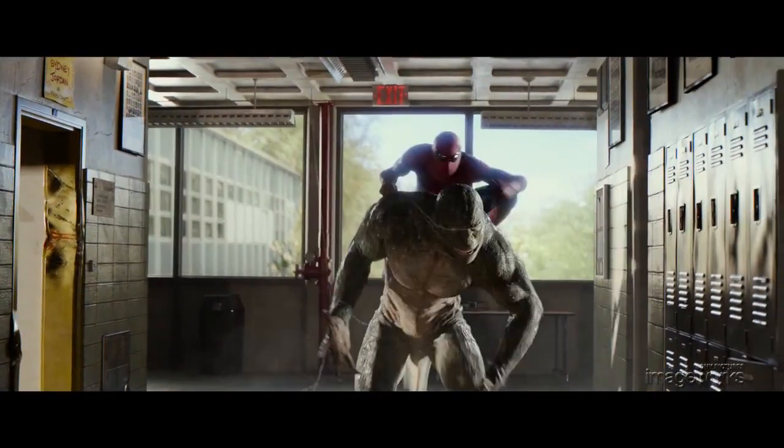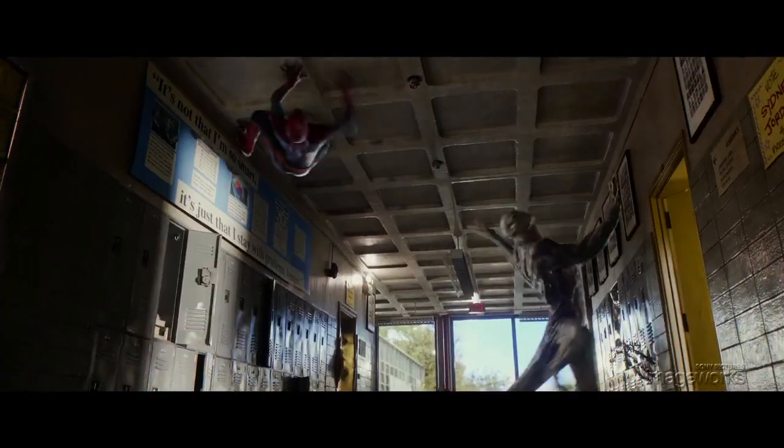The final result puts audiences front and center in a dynamic balance between nuanced character animation and dramatic composition of light, color, modeling, and effects.